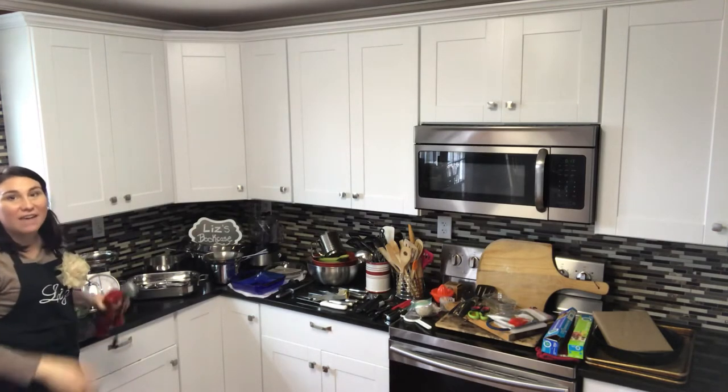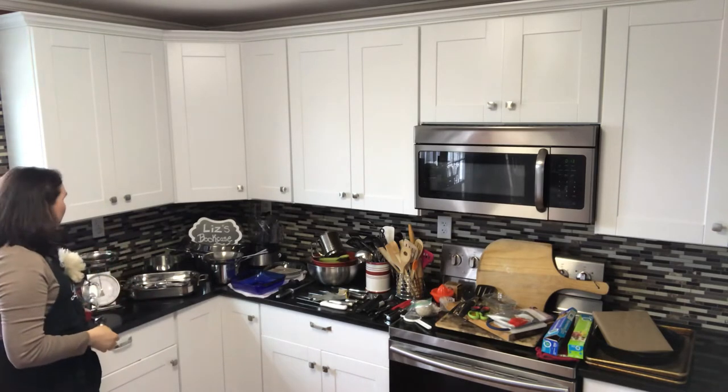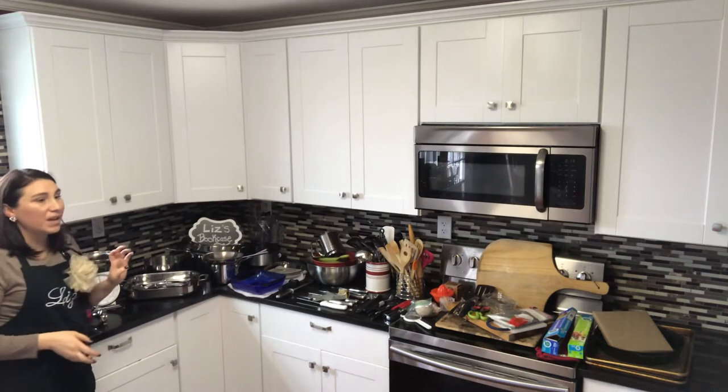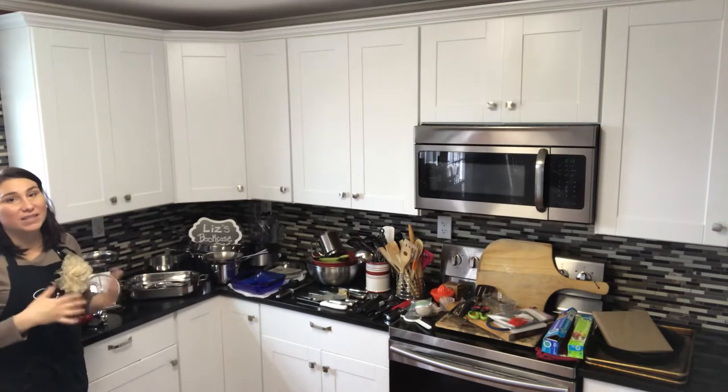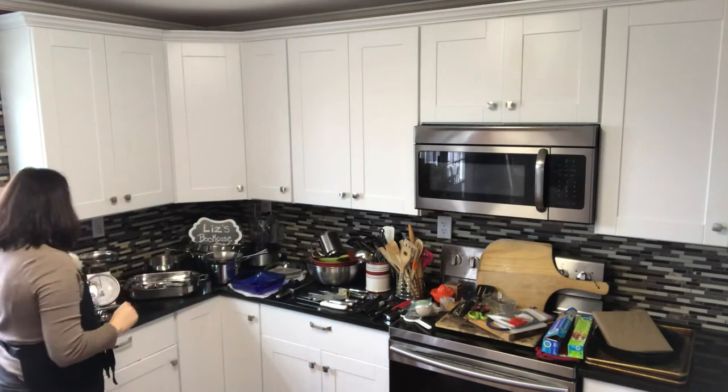The first thing I have over here is an immersion blender. I find it really useful for making tomato bisque or things like that — things that I want to puree, like if I'm hiding veggies from the kids.